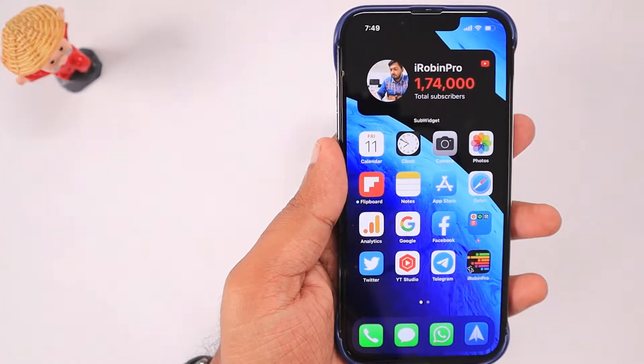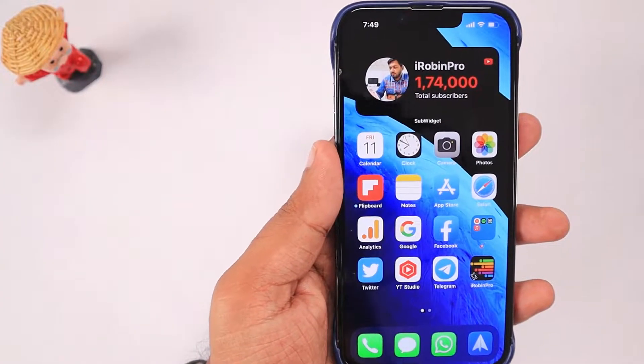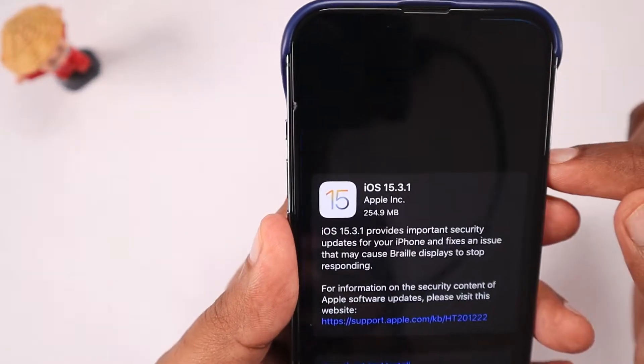Hey guys, how are you doing? Apple yesterday released iOS 15.3.1 for iPhone and iPad users.